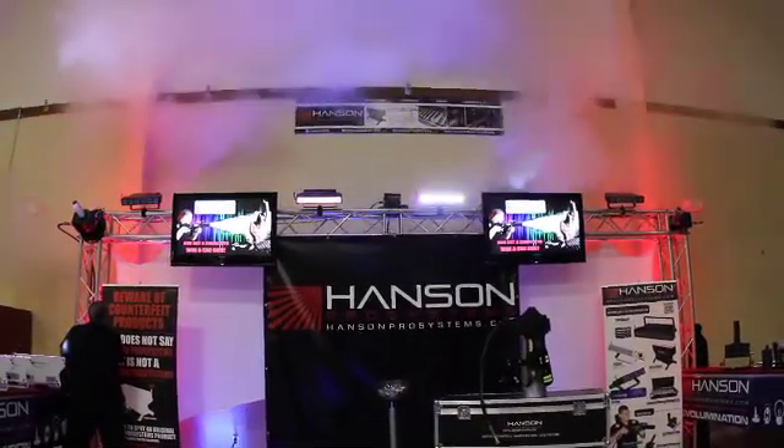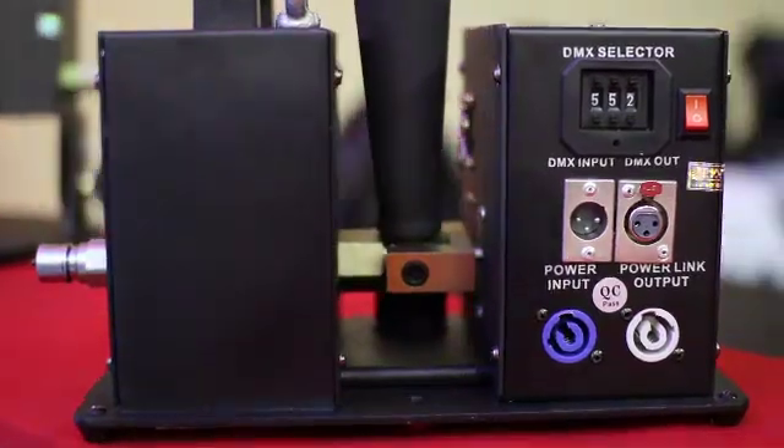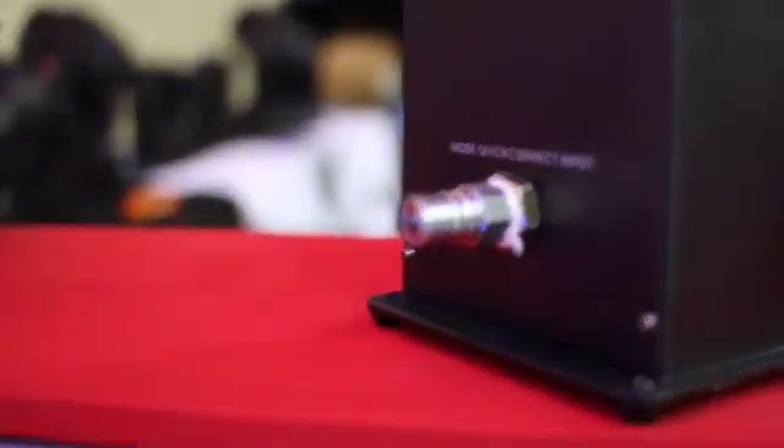All of our products are weighted so that you can use them in any production aspect, and ship with a 15-foot hose and a quick connect release.